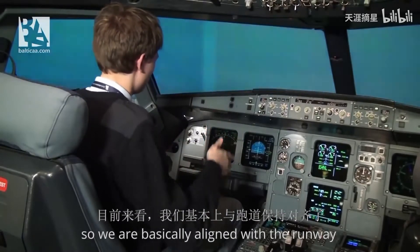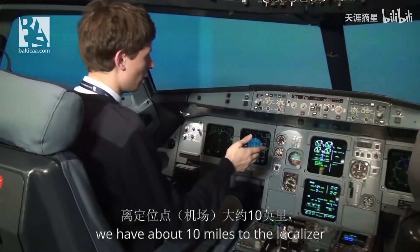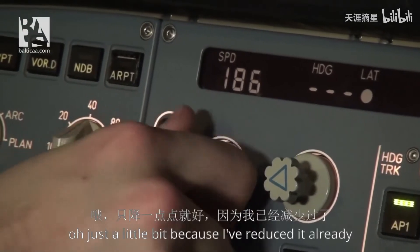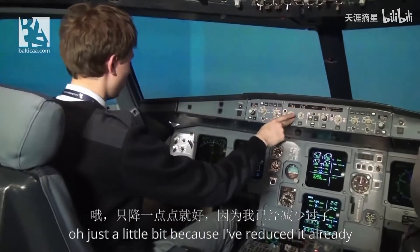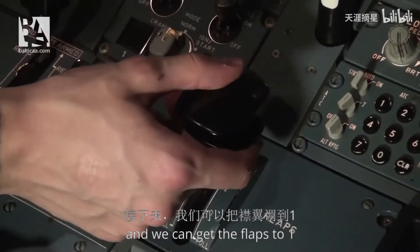We are basically aligned with the runway. We have about 10 miles to the localizer so we can start reducing our speed, just a little bit because I've already reduced it, and we can get the flaps to 1.